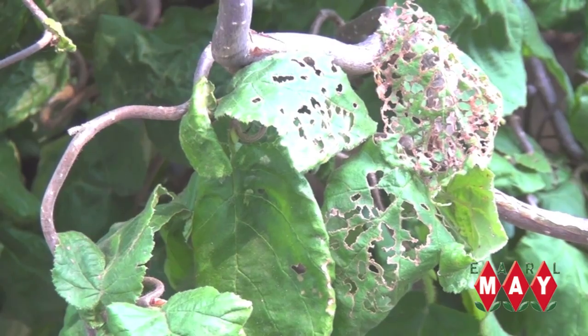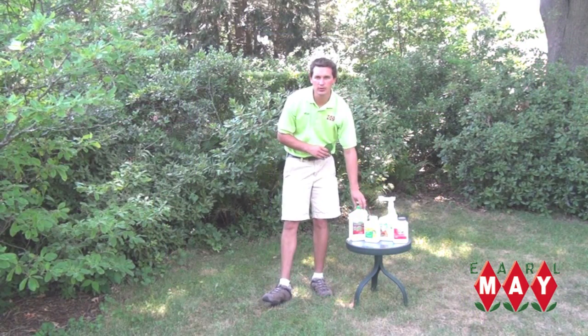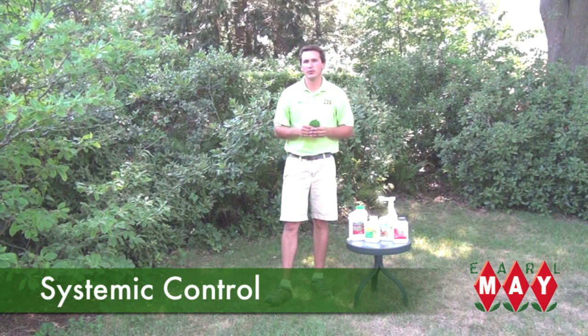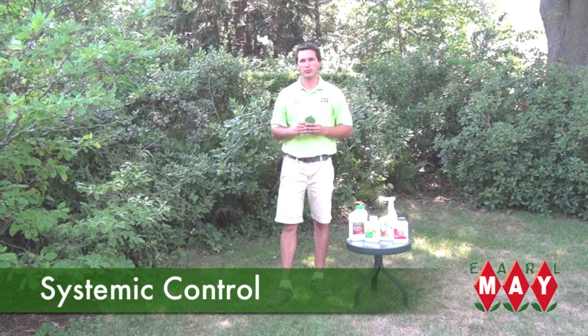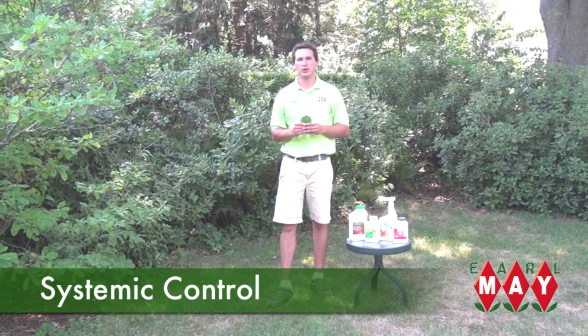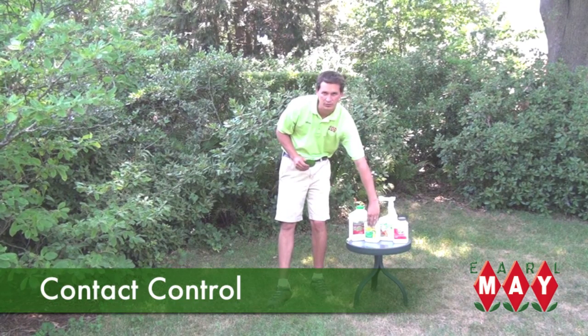Earl May has many products to offer for effective control on Japanese beetles. As a preventative measure early season, you can use a systemic control. Systemic basically refers to the fact that the chemical is absorbed into the leaves and it works from the inside out. If the pesky critters have already arrived and are eating you out of house and home, then use a contact control.